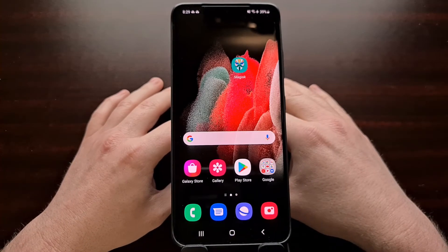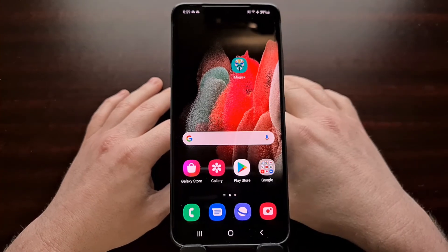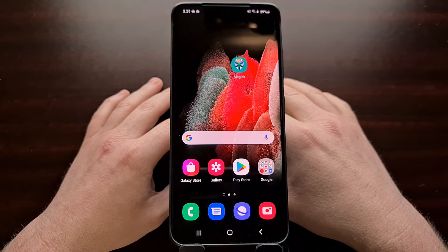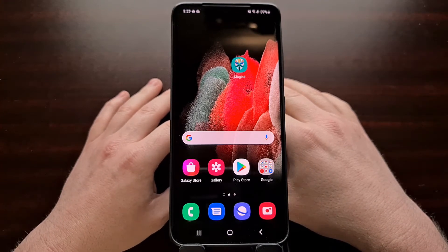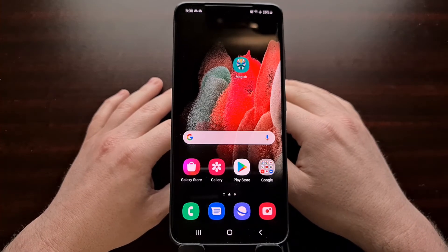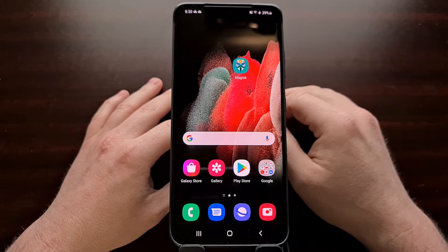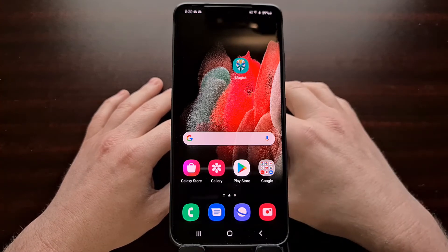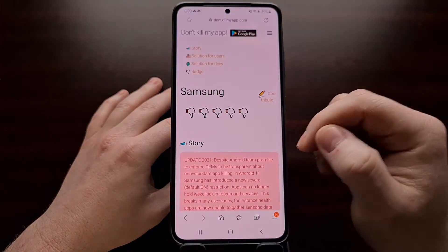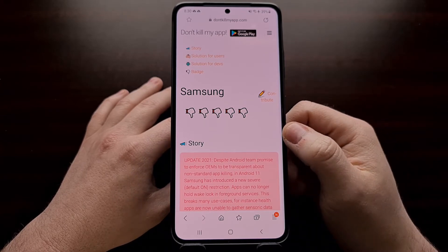There's a fine line between managing your battery life and actually just terminating any application that's running in the background. It's very difficult for an OEM like Samsung to know which apps are important to you and which apps you may have just forgotten or have installed and barely used. Because of that, the company has gotten some attention on the DontKillMyApp.com website.